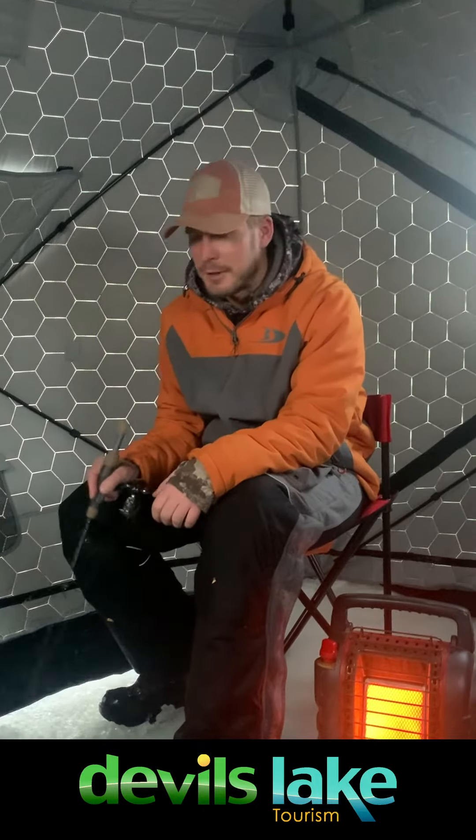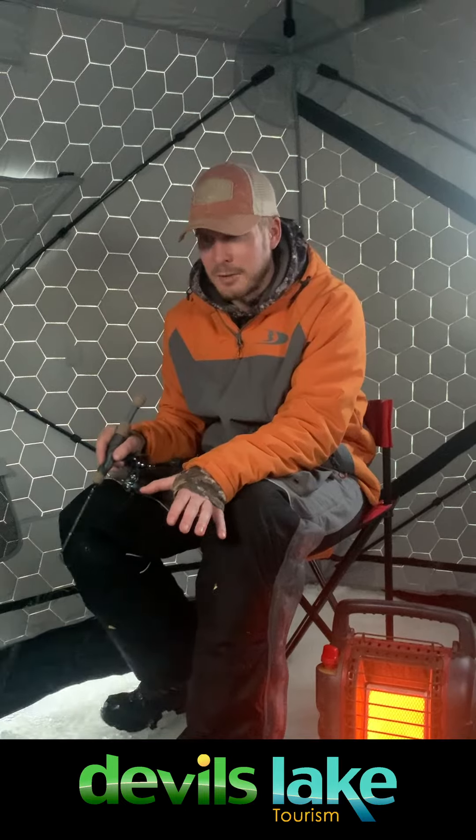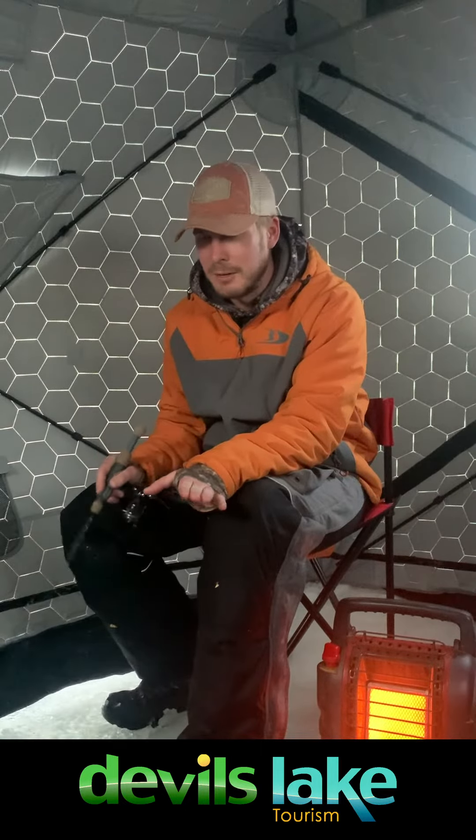Hey everyone, Tanner Cherney up here in Devils Lake, North Dakota. I'm watching my Vexilar over here and there's a fish working on it, so it's getting exciting — if you see me get sidetracked it's just because I'm trying to catch this walleye. Finally made it out on the lake this last week.